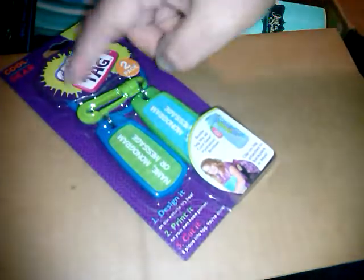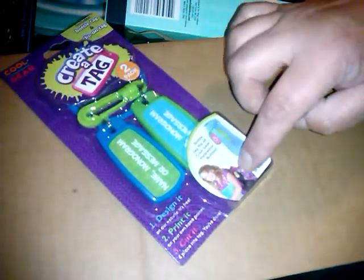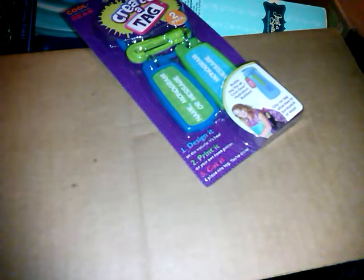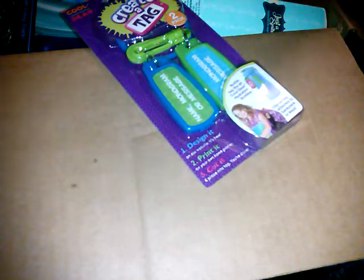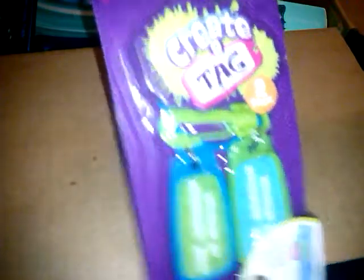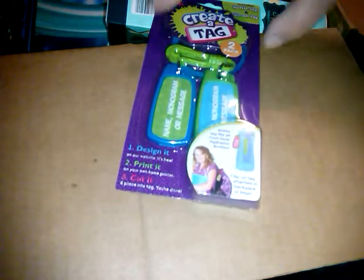Then I got these Create-a-Tag two-pack. There's a big ring one to put on your water bottle and another you can clip on a backpack. You can put your name, monogram, or message — design it, print it, cut it, place it in the tag, and you're done. For back to school I'm going to put one on my son's lunch bag and one on his water bottle so he knows which one he brought. These are only a dollar. I also found out Hauler has a cool gear big water bottle for eight dollars that matches these, so I'm going to get that too.